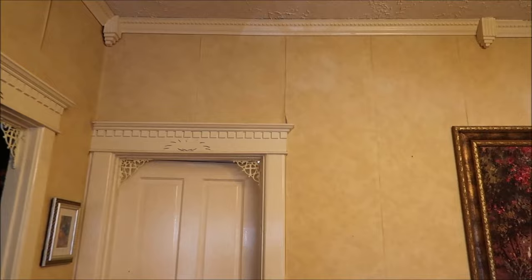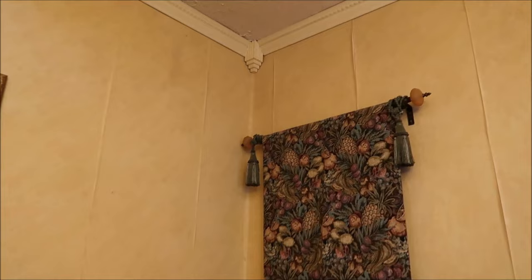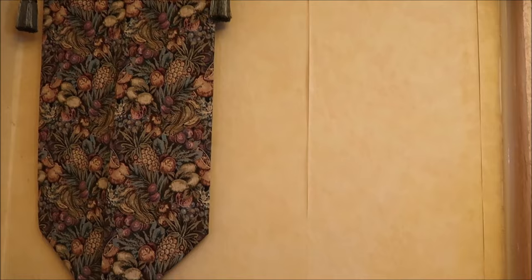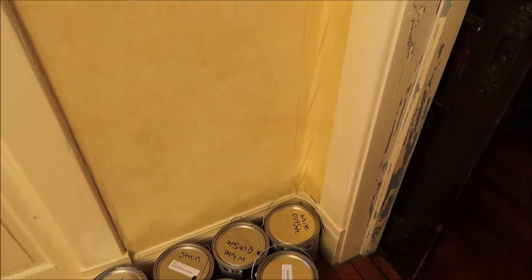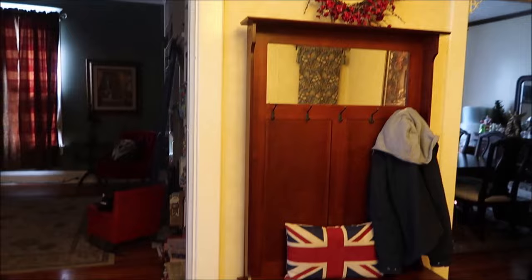The reason I'm showing the living room is this wallpaper looks horrible - it's looked like this since we moved in in 2012. I said to the painter, while you're here, if I take this wallpaper off could you fix the walls and paint the room? He said sure.